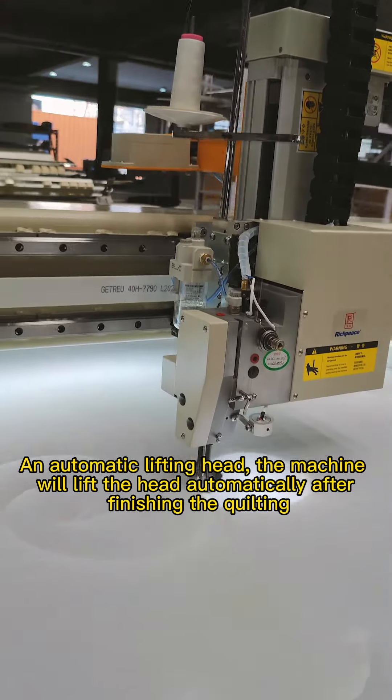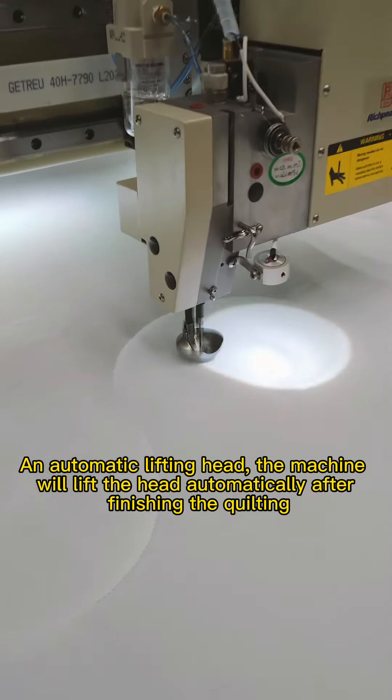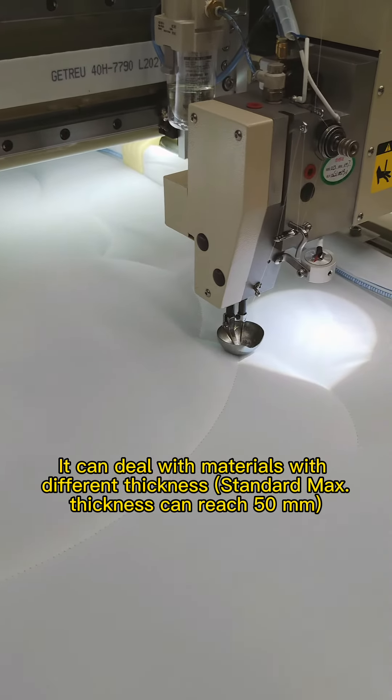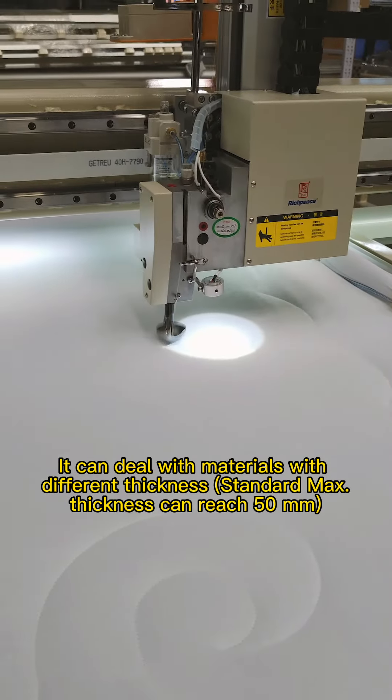With an automatic lifting head, the machine will lift the head automatically after finishing the quilting. It can deal with materials of different thickness. Standard maximum thickness can reach 50mm.